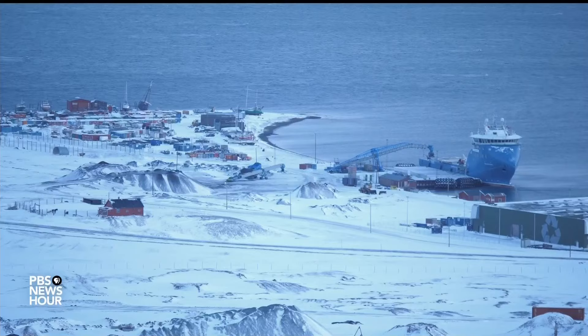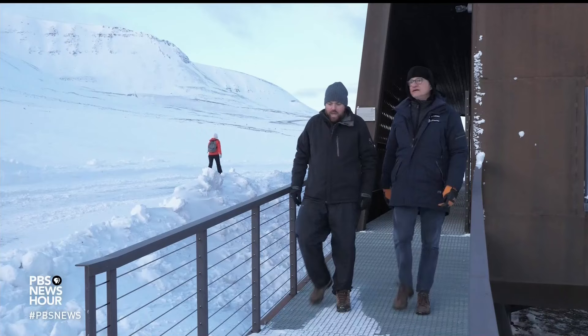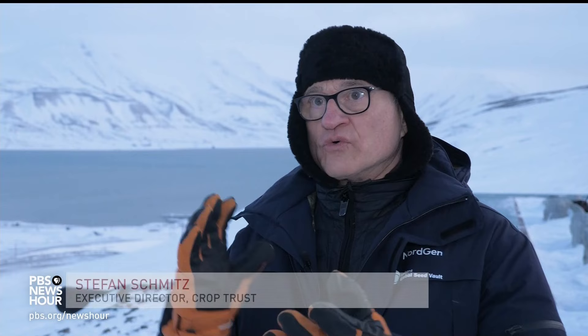You used to be able to walk over the fjord here in winter, but the sea ice is long gone — now you'd need a boat. The Arctic is warming faster than anywhere else on Earth. Stefan Schmitz runs the Crop Trust, a non-profit organisation dedicated to improving global food security. He says a warming world is a key reason to preserve crop diversity. Under climate change, that means rougher climate, higher temperatures, longer droughts, more flooding, new pests and diseases.